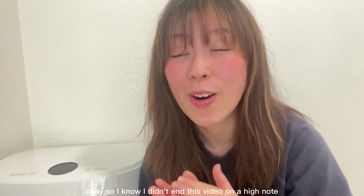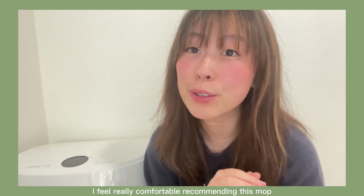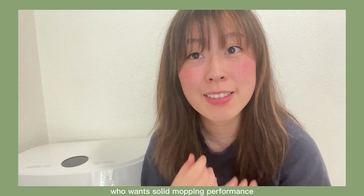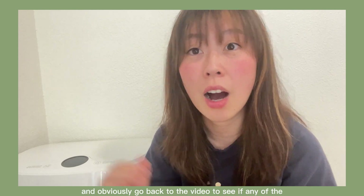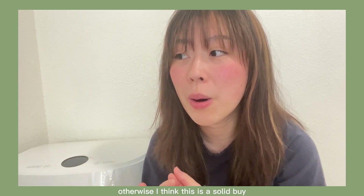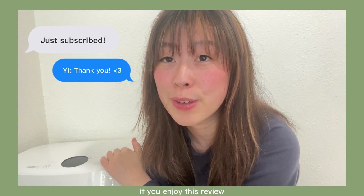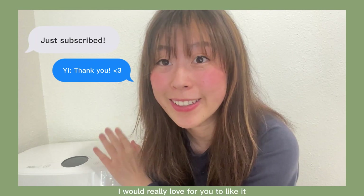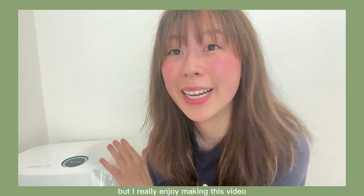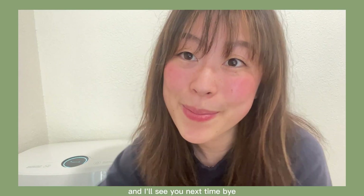I know I didn't end on the highest note, but based on how much I've used this mop over the past two months, I feel really comfortable recommending it for someone who is a bit lazy, wants solid mopping performance, and — go back to the video to see if any of the 'who is this not for' points apply to you. Otherwise, I think this is a solid buy. If you enjoyed this review, I'd love for you to like it and comment down below. Consider using my link if you want to support me, and I'll see you next time!